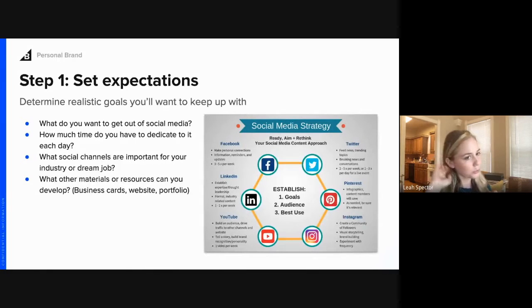I'm going to walk through how to set up a social media strategy for yourself. There are five steps, and it's really as much as you want to get out of it. Social media is best when you can be yourself and find something you're really interested in — connecting with others, having conversations, learning new things, joining groups. First and foremost, set realistic goals that you'll want to keep up with.